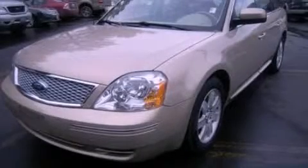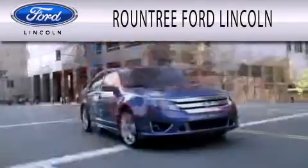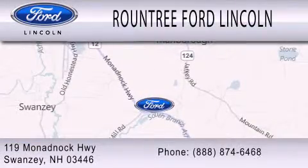Please call us today for more information on this great vehicle. Roundtree Ford Lincoln is dedicated to doing everything possible to ensure that the experience you have selecting your next vehicle is as pleasant as possible. We are located at 119 Mnadbach Highway in Swansea.